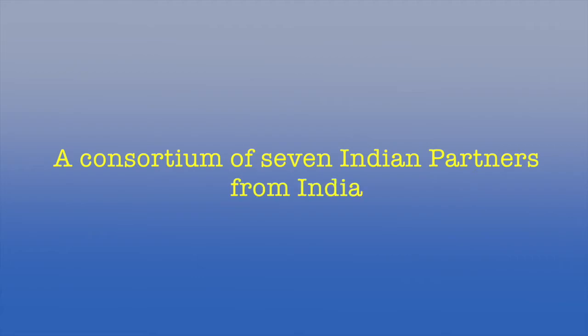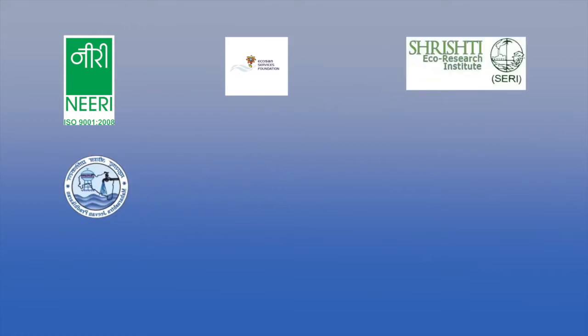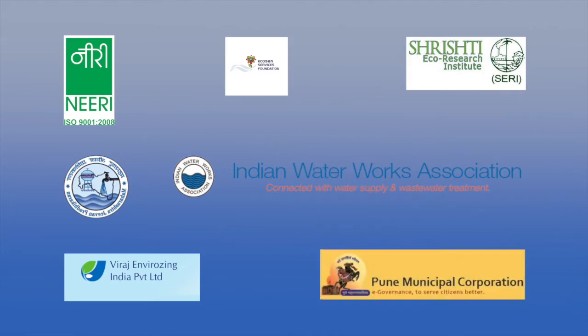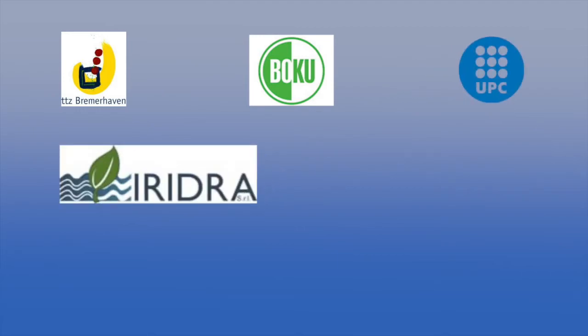A consortium of seven Indian partners namely NEERI, ESF, SCRI, MJP, IWA, VEIPL, and PMC, and seven from Europe including TTZ Germany, BOKU University Austria, UPC Spain, Iridra Italy, BioAzul Spain, Seacorn Switzerland, and Greater Germany has successfully demonstrated the NAVATEC approach.